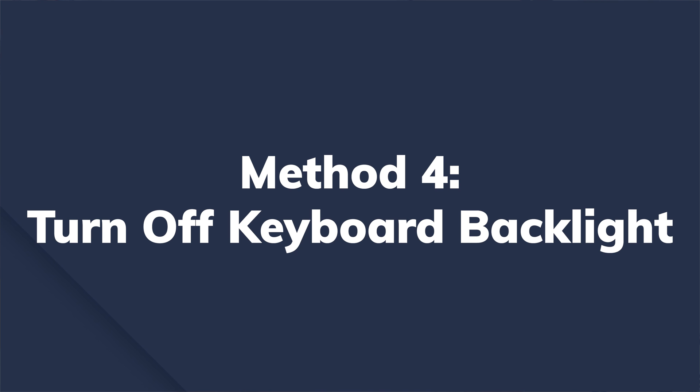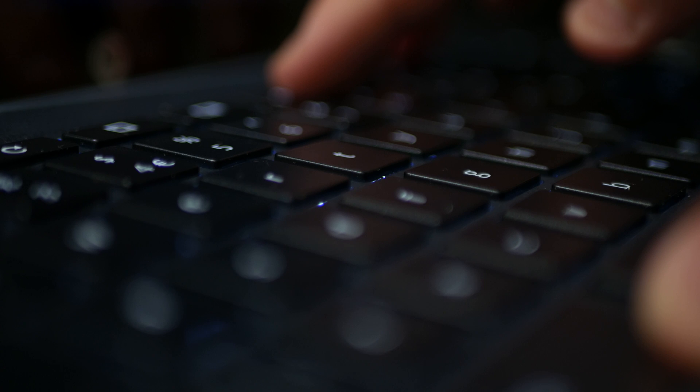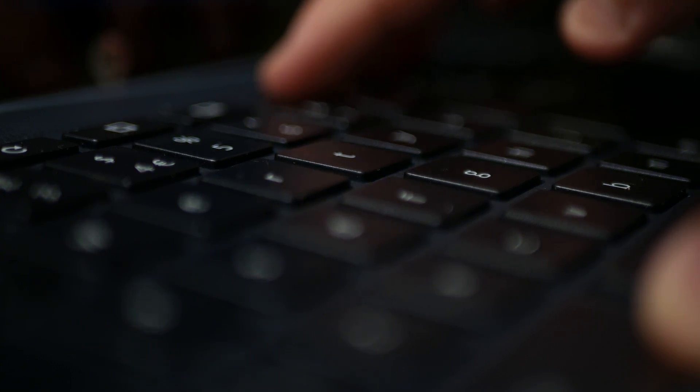Switch off the keyboard backlights. If your laptop has a backlit keyboard, it will consume more battery than a regular keypad. As long as you're not sitting in a dark room, make sure you turn off the keyboard backlight. You can do this by pressing a dedicated button on your keyboard or by navigating to Control Panel, Mouse and Keyboard, and turning it off there. Also, if you're working offline, turn off Wi-Fi, as the battery tends to drain more rapidly while connected to the internet. And if you haven't connected any Bluetooth devices, turn off Bluetooth as well.